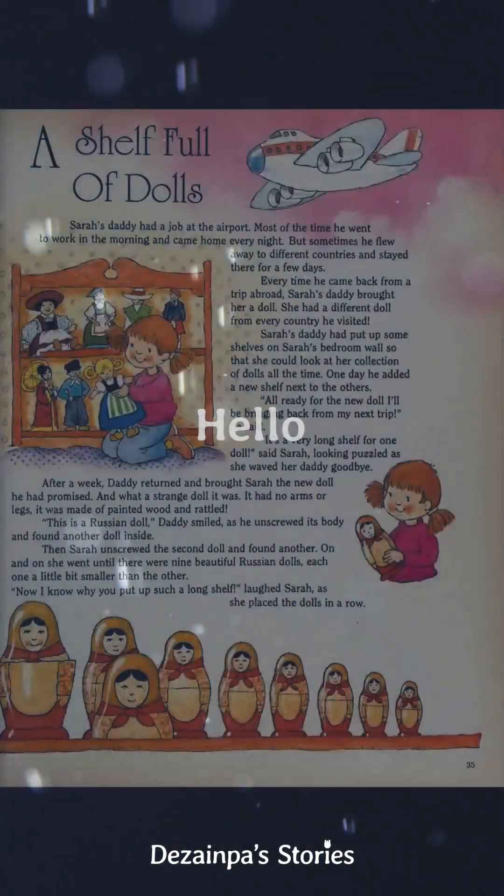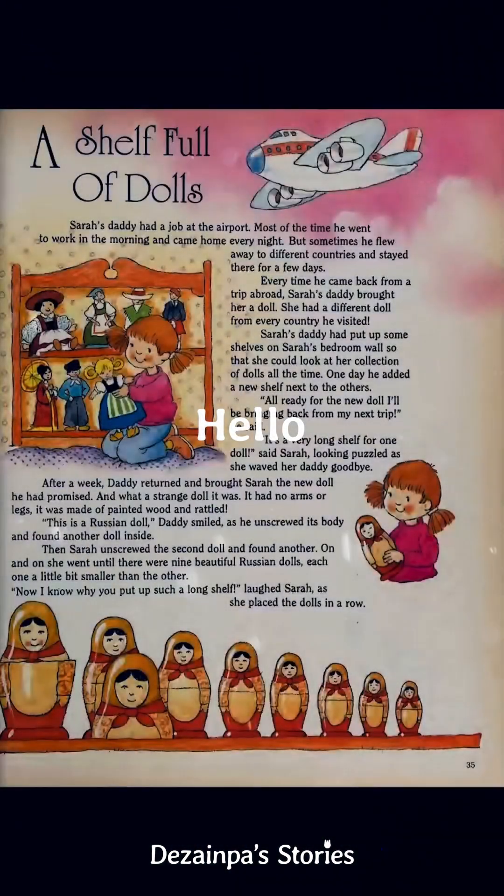Today's story is about a girl with her toys. The name of the story is A Shelf Full of Dolls.